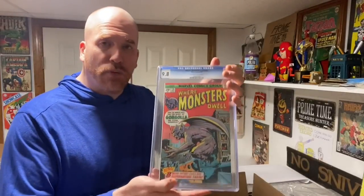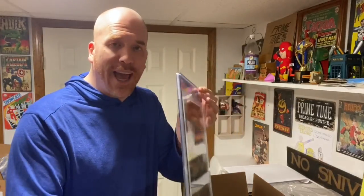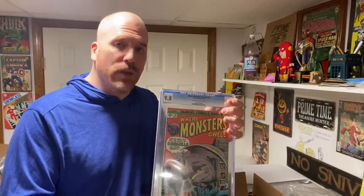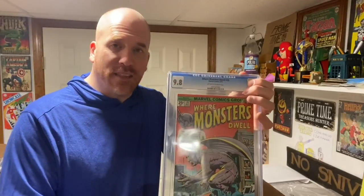Because it is professionally graded — evaluated by experts who look over the condition of the book — they grade it on a scale from 0 to 10. A 9.9 and a 10 are possible, but extremely rare. Typically, what collectors are looking for are 9.8s, and people will proudly display a 9.8.